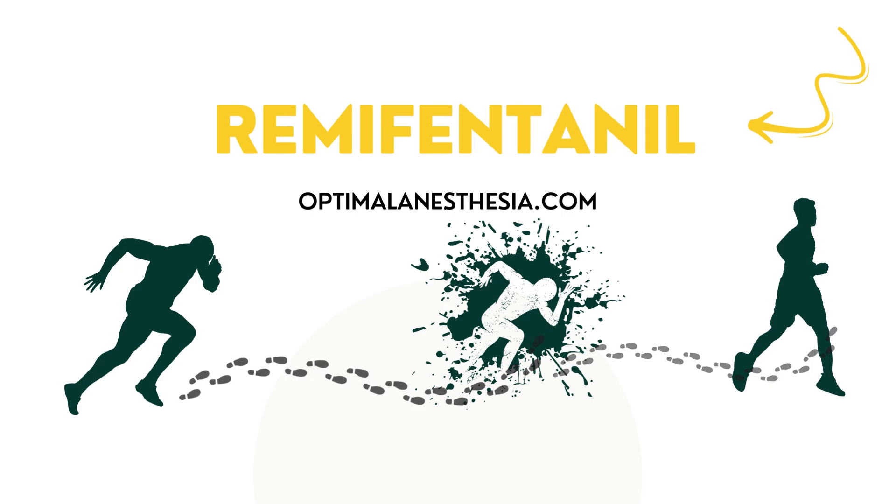The super-fast-acting opioid remofentanil is revolutionizing anesthesia and pain treatment, and we're going to explore it in depth on today's episode of Optimal Anesthesia.